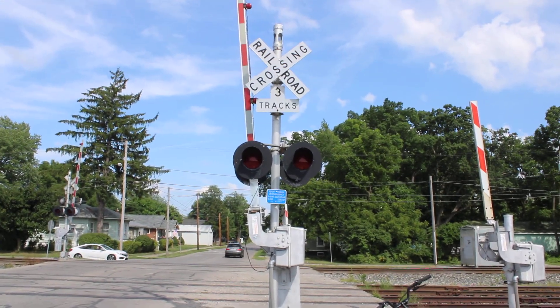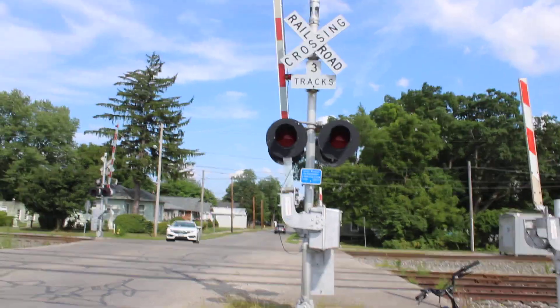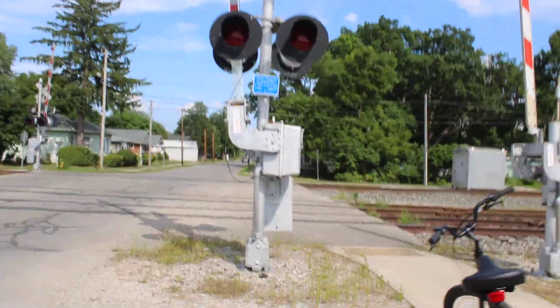Hello everyone, Pacer Media Productions here. I'm here at the Park Avenue Railroad Crossing in Delaware, Ohio, to give you a tour. Let's get started.